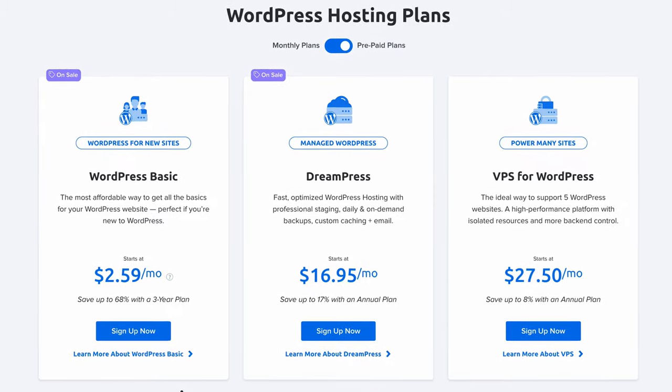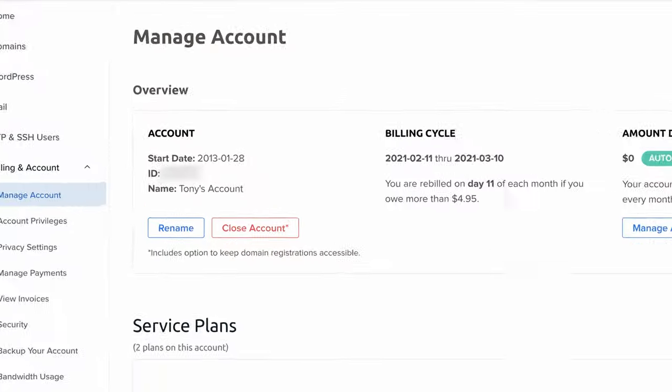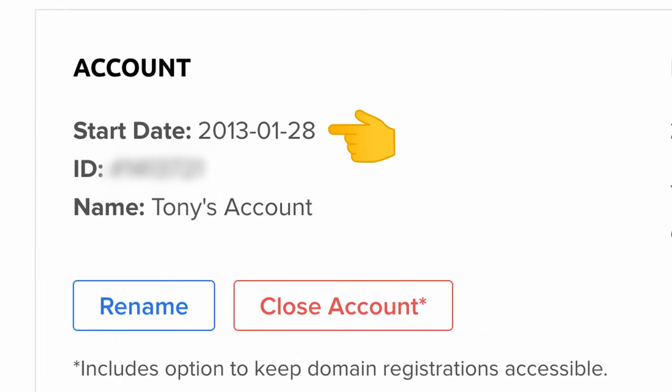Hey everyone, this is Tony Teaches Tech. I'm Tony and in this video I'm going to give you a comprehensive overview of all the different hosting options for your WordPress website on DreamHost. You might think there would be just one way to host WordPress, but there are in fact three different hosting options, including DreamPress, and each of these has between two and four individual plans to choose from.